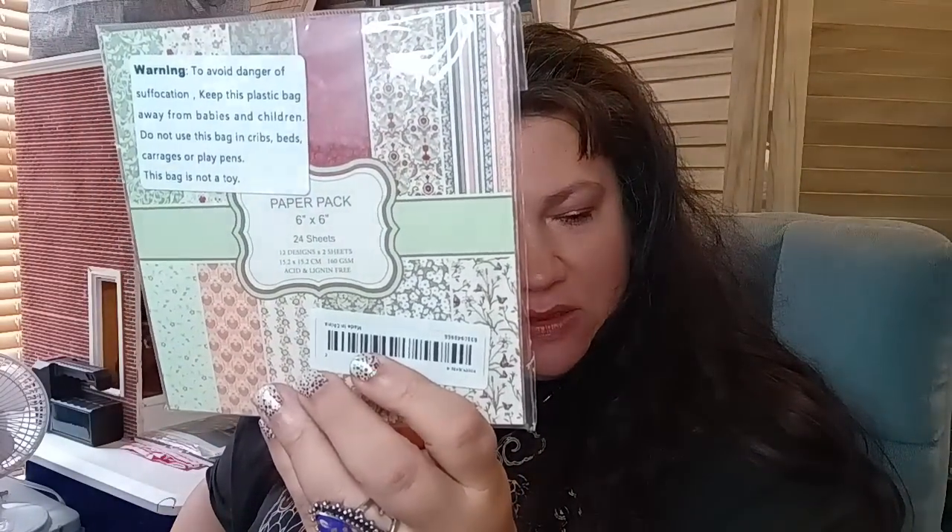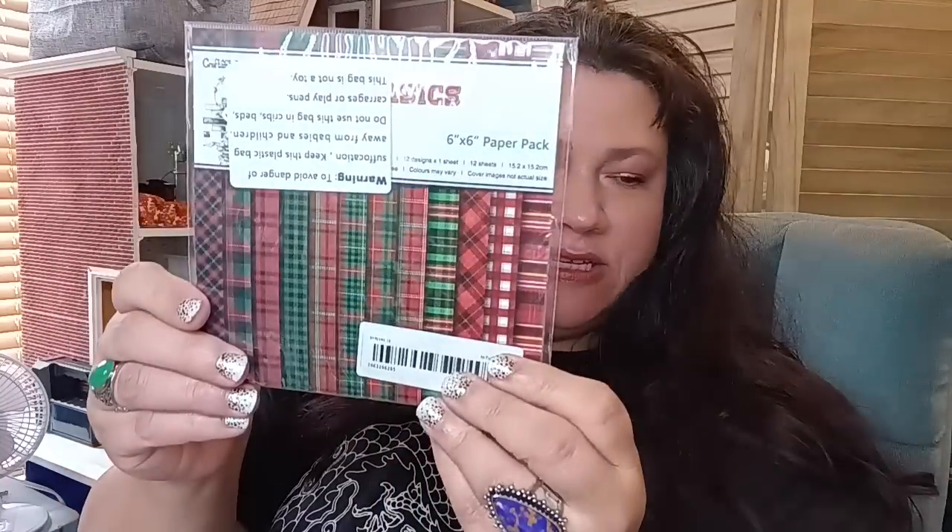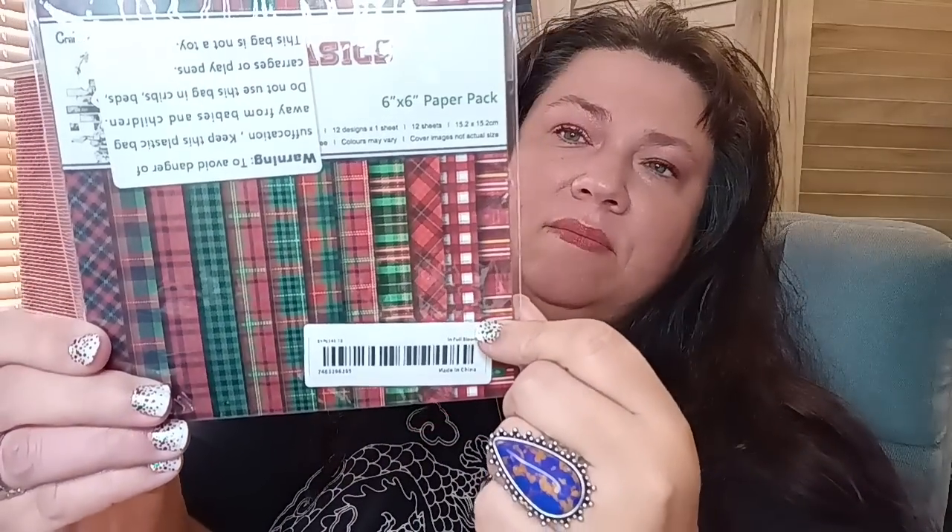There's also a Patchwork Memoir paper, a Spice in Full Bloom paper, and a plaid pattern paper. The plaid pattern is $1.69 for 12 pieces — really pretty. Then separately there's a 6x6 24-sheet paper set as well.